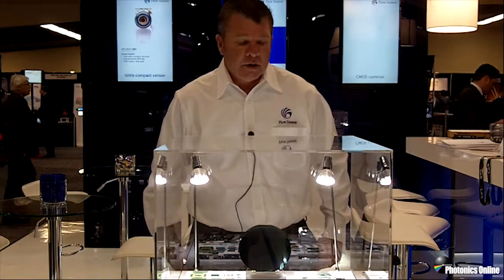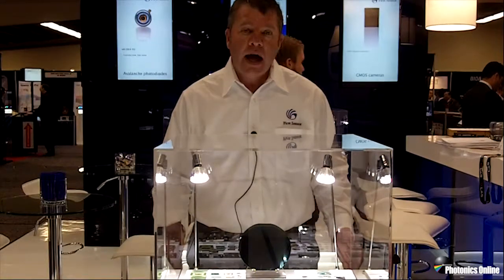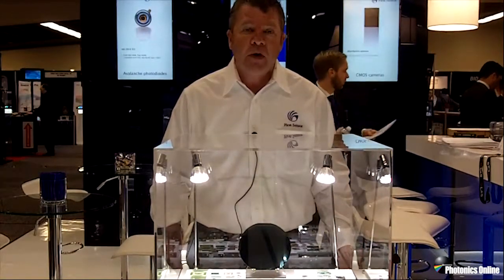Hello and welcome to the First Sensor booth at Photonics West 2015. This year we are featuring some new products as an extension of our current product families.